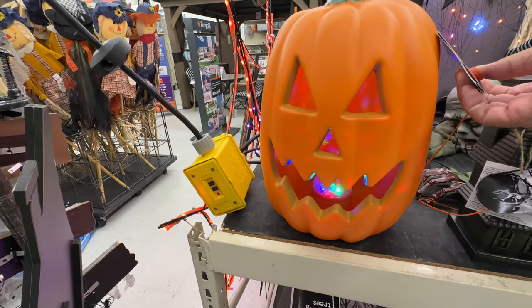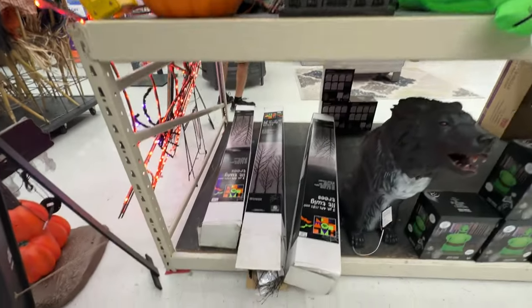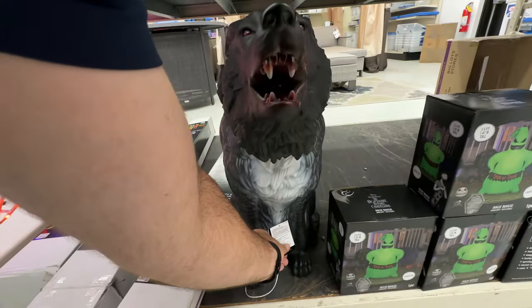We've got a disco jack-o-lantern here — he's very festive. I like that house; it's kind of a knockoff of some others that we've seen. I know that Cracker Barrel has a similar one.